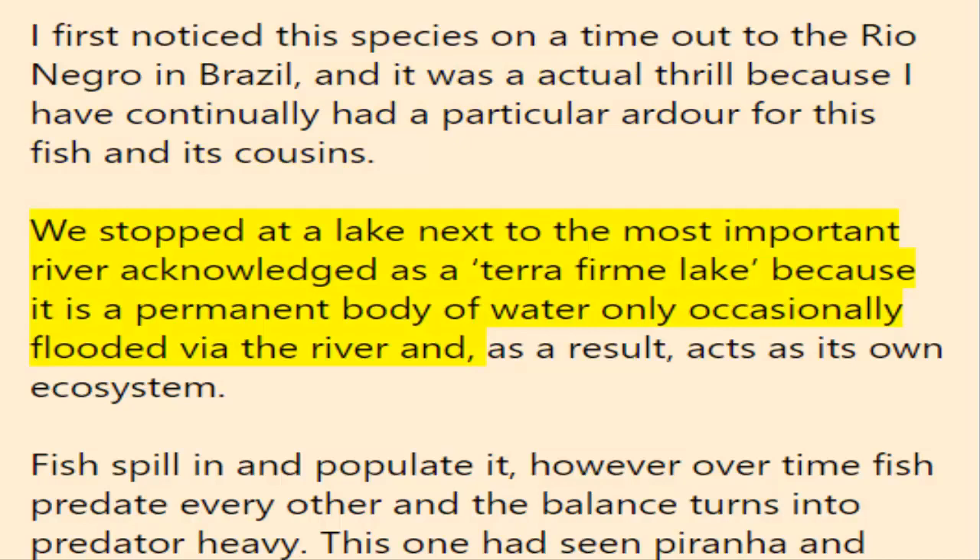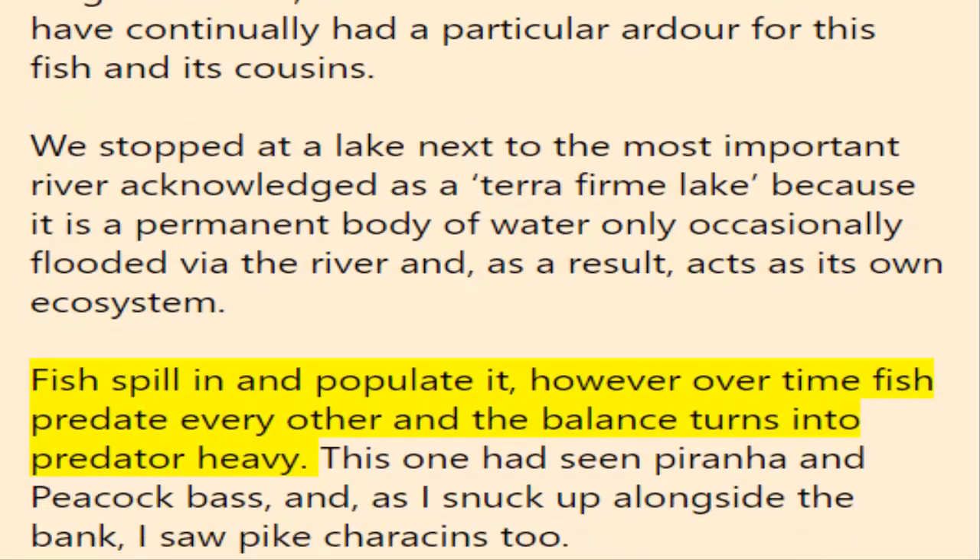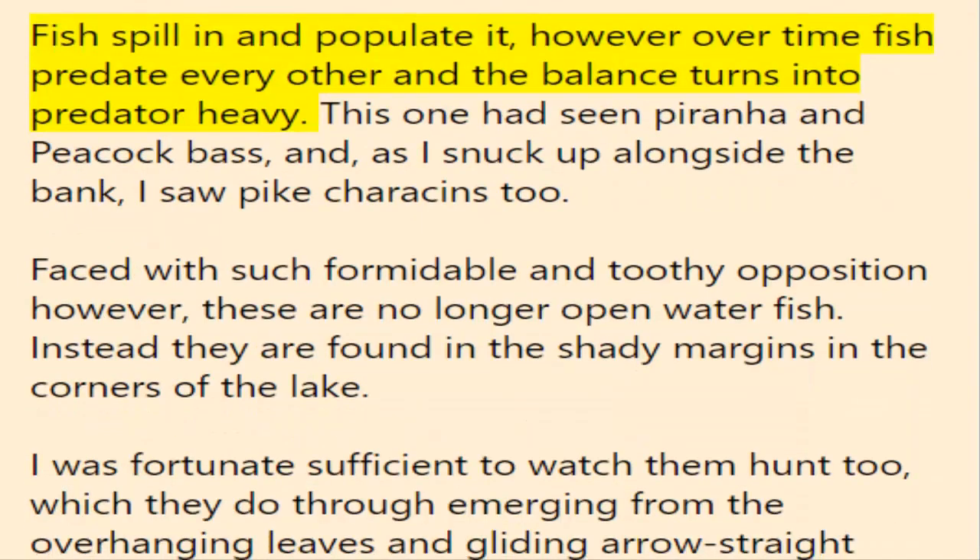We stopped at a lake next to the main river, known as a terra firma lake, because it is a permanent body of water only occasionally flooded by the river and, as a result, acts as its own ecosystem. Fish spill in and populate it, however over time fish predate each other and the balance becomes predator heavy. This one had piranha and peacock bass, and as I snuck up alongside the bank, I saw pike characins too.